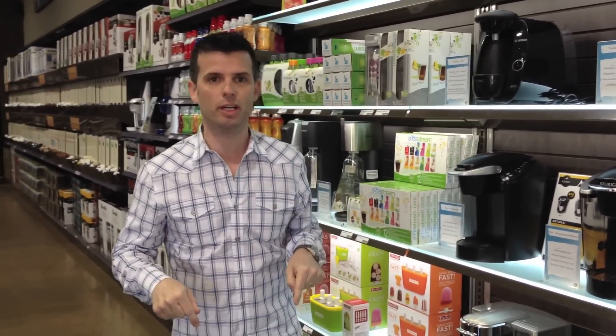Hi guys, Neil here from ECS Coffee. It is May and summer is coming, and I'm really excited to tell you about some of the really cool things we just got in today that you can start to see at a whole bunch of our stores.